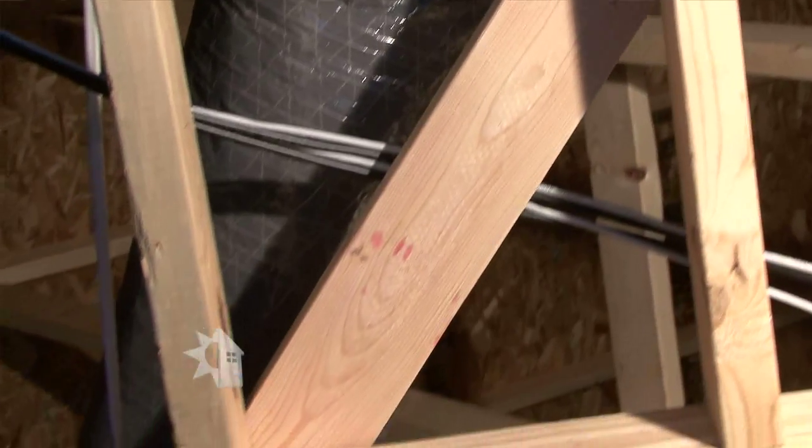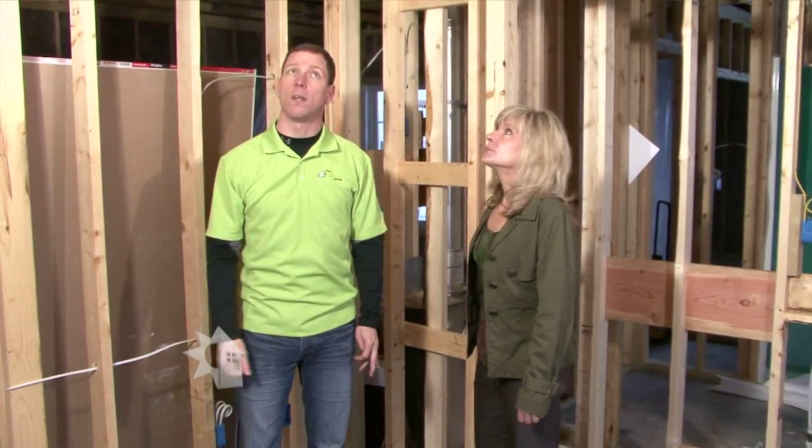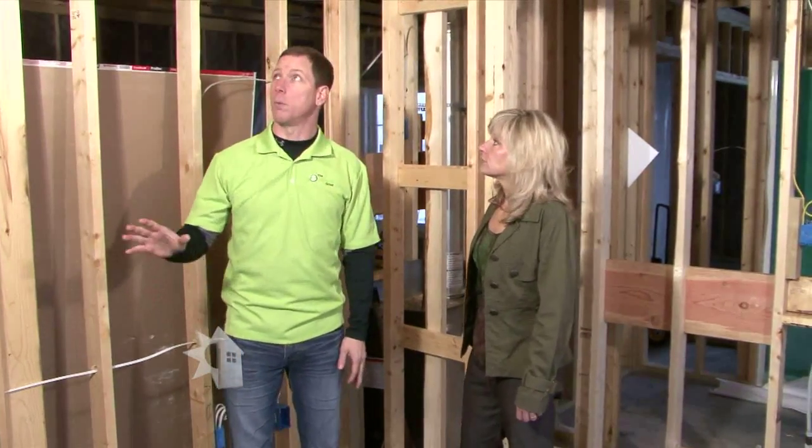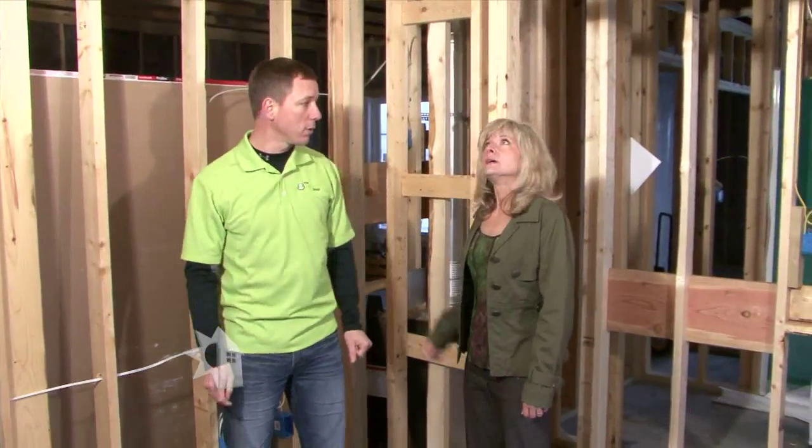Lastly, I would look at the ductwork. In this particular case, it's all in the attic — this is a slab home. So we need to make sure that all the ductwork is insulated properly, that they haven't missed anything, that everything's connected. We'll do a visual inspection of the ductwork at this point as well.